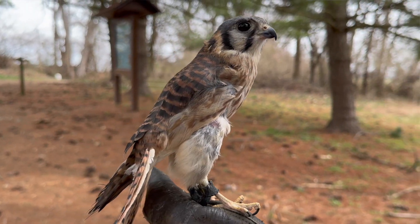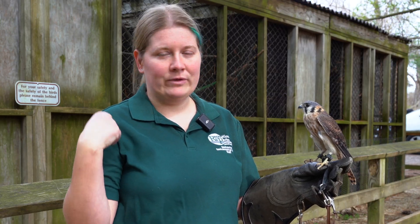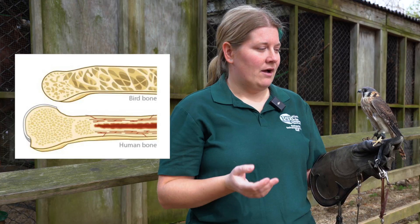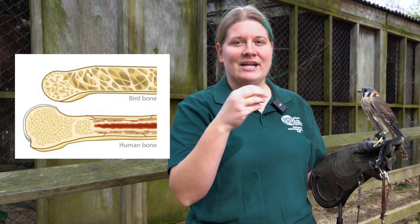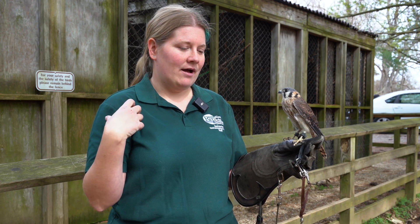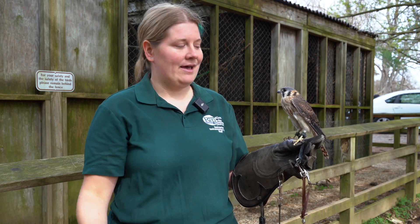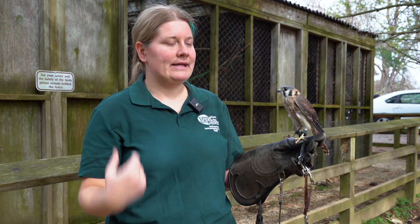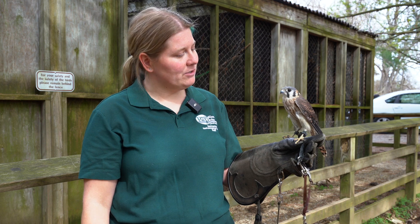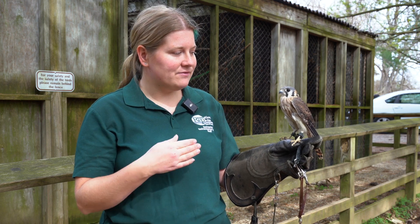This little girl either flew into a window or was hit by a car, and in that case her wing completely shattered. When you're thinking about bones — people can get a cast and our bones will heal back together — but bird bones, while you may have heard they're hollow, they're more like a sponge with a whole bunch of little attachment points. A vet or rehabber will do their best to set the bones, but in her case it was so shattered that in order to save her life the wing had to be completely amputated.